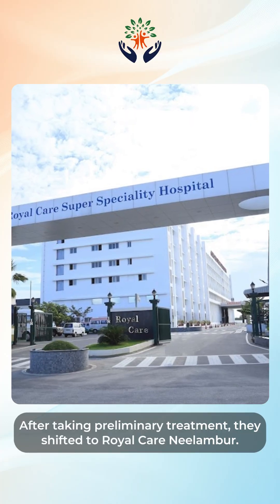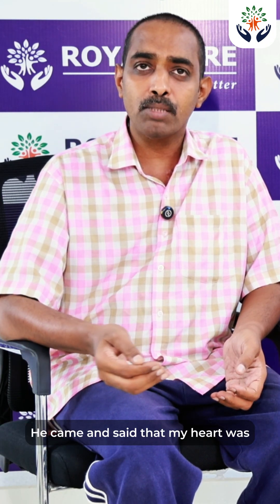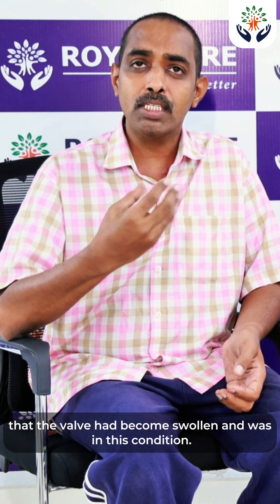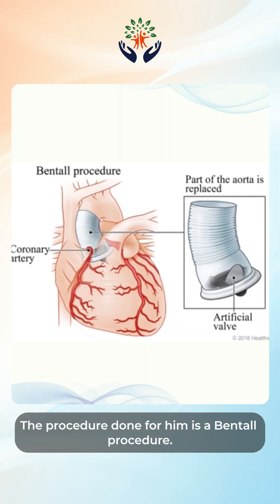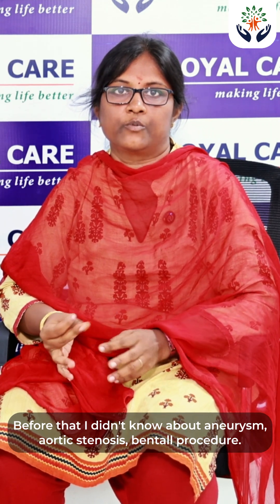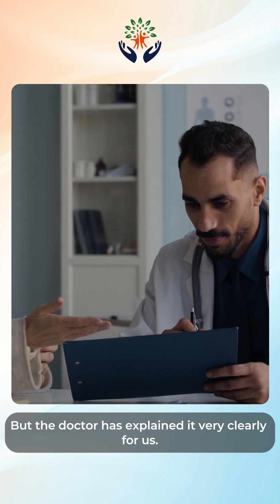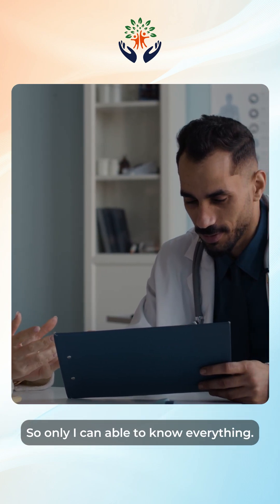After taking preliminary treatment, they shifted to Royal Care Neelambur. We consulted Professor Praveen, and he told us about the valve problem in the heart. The procedure done for him is the Bentall Procedure. Before that, I didn't know about aneurysm, aortic stenosis, or the Bentall Procedure. But the doctor explained it very clearly to us, so I was able to understand everything.